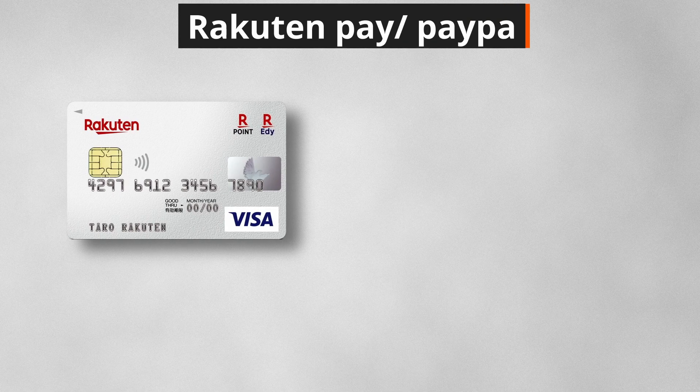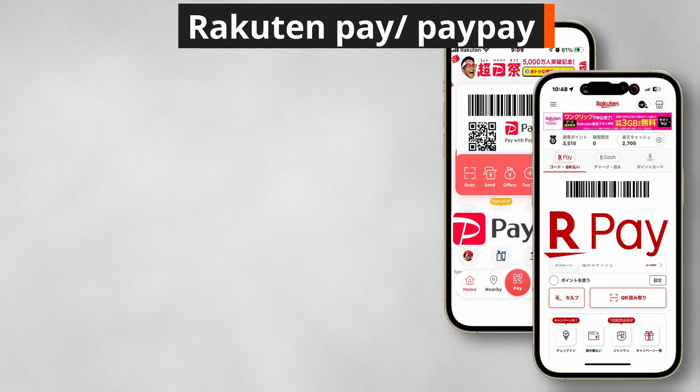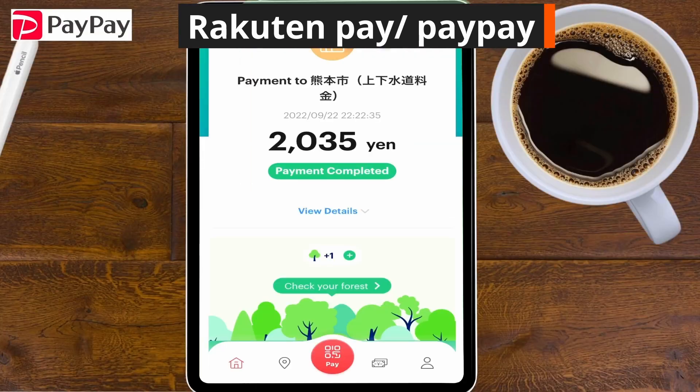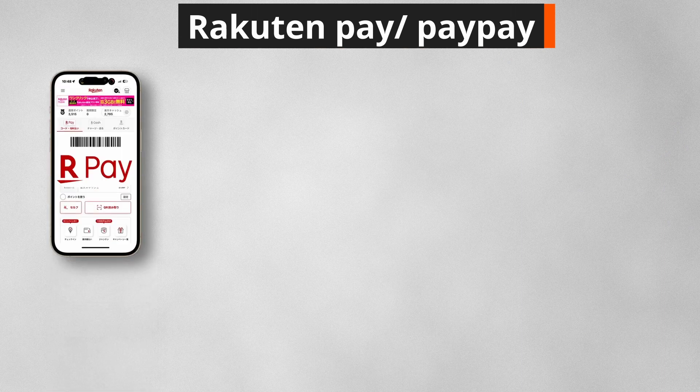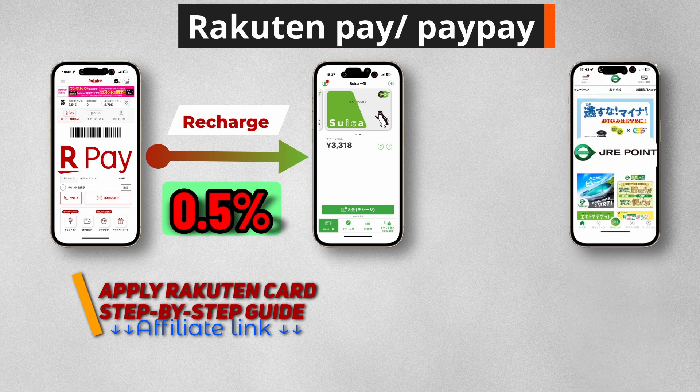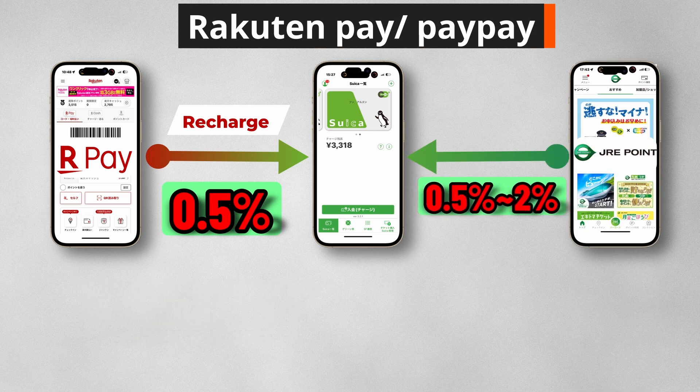You can add your Rakuten Card to PayPay or the Rakuten Pay app. With PayPay, you can pay bills by scanning the barcode. With Rakuten Pay, you can accumulate 0.5% Rakuten points with each recharge. Also, if you register your Suica ID with the JRE Points app, you can earn up to 2% JRE points for every payment you make with Suica.